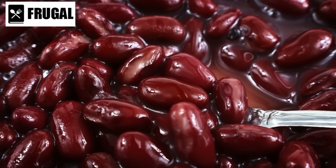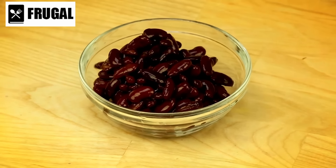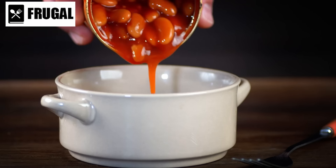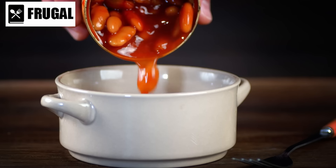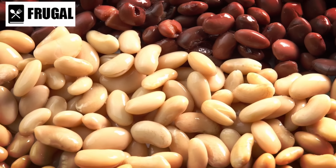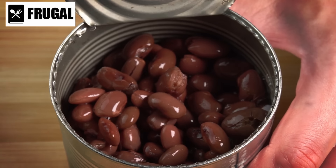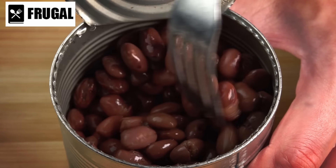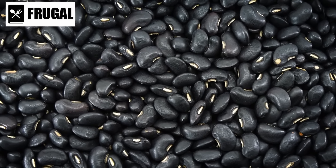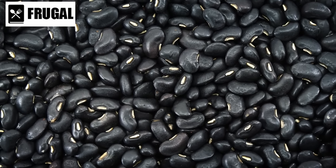Number six: canned beans. Black beans, kidney beans, and chickpeas, when assorted in canned form, present a powerhouse of protein and versatility. Protein-rich and fiber-packed, black beans are a valuable addition to any diet. Their dark color signifies the presence of anthocyanins, potent antioxidants linked to various health benefits. Beyond their protein content, black beans offer essential minerals such as iron, magnesium, and folate, supporting overall health and well-being.